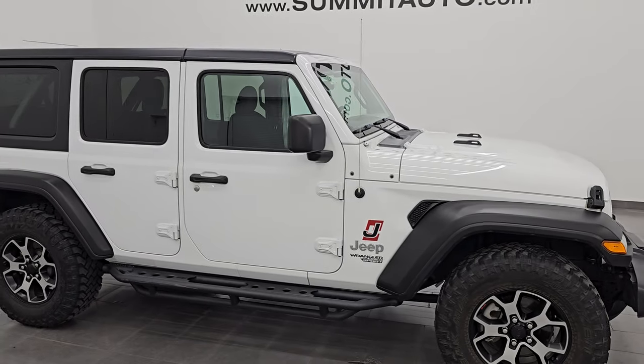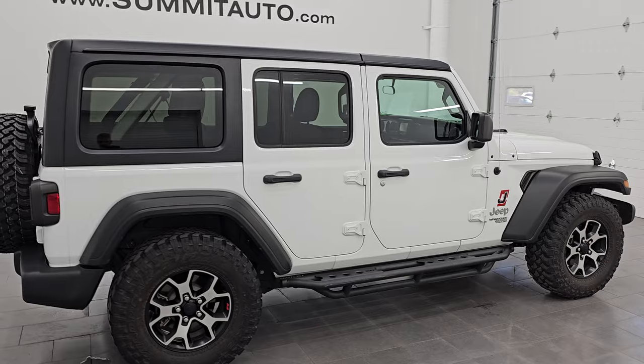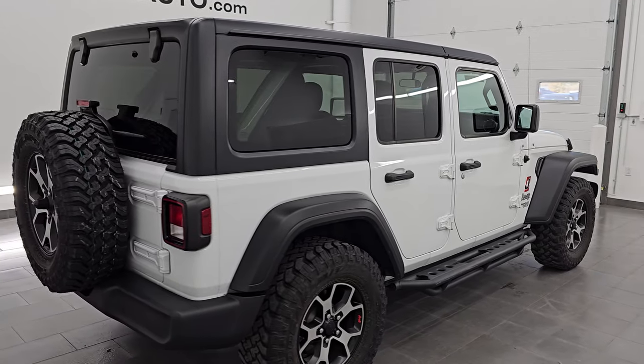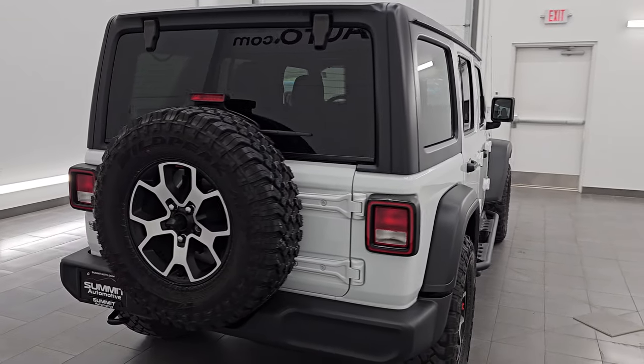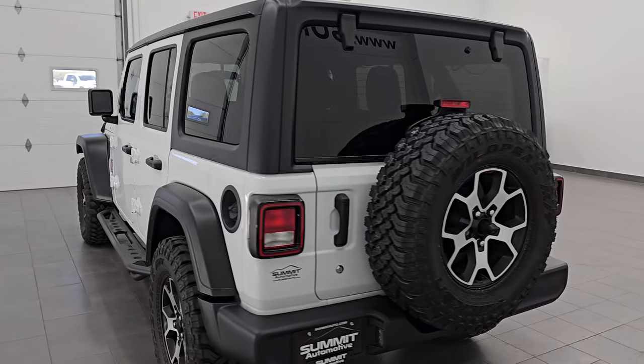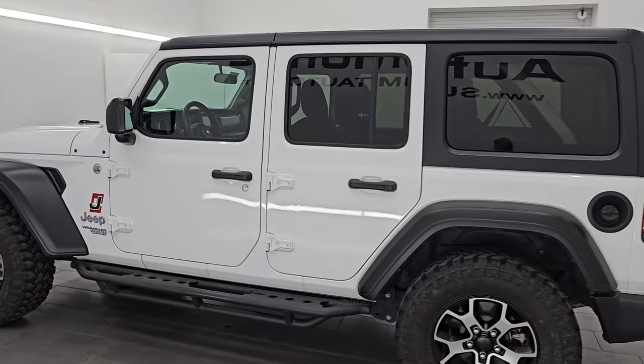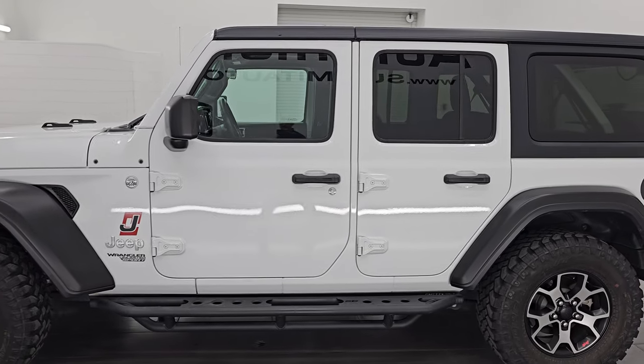Hey, this is Brett. I hope everybody's having a great day out there today and I am super excited to go over this ultra clean 2020 Jeep Wrangler Unlimited Sport S Package. This is stock number 14814Z. I am here at Summit Automotive in Fond du Lac, Wisconsin — your new and used Jeep and Jeep Wrangler headquarters.